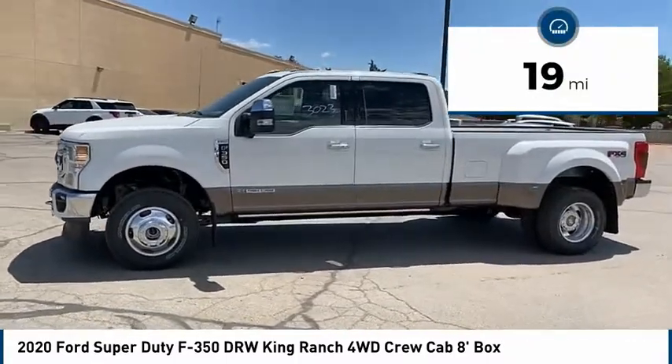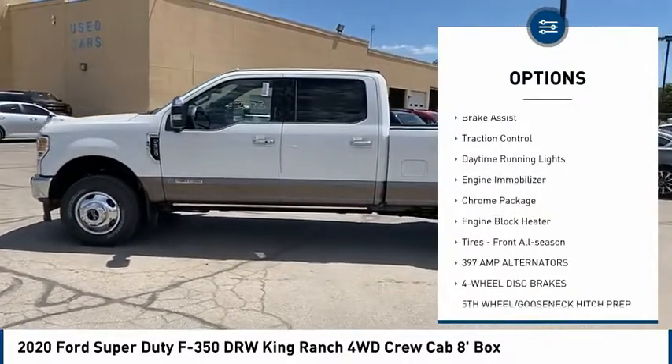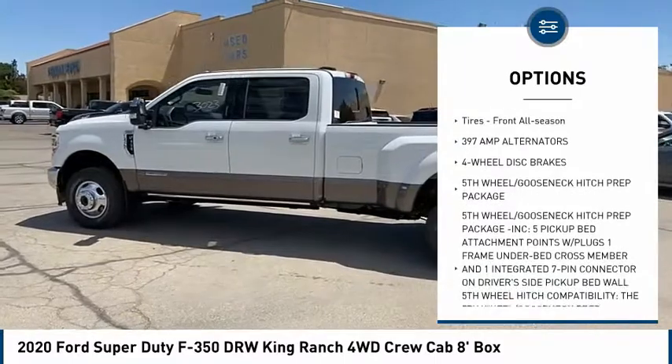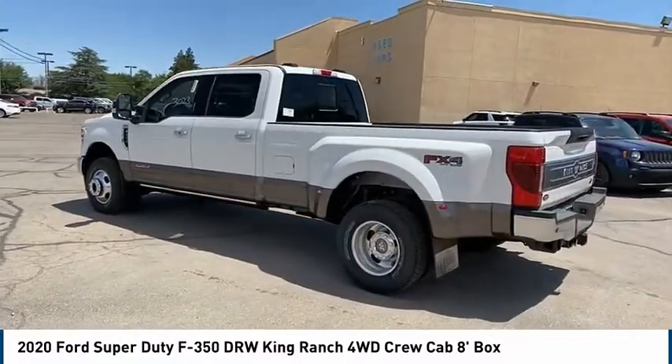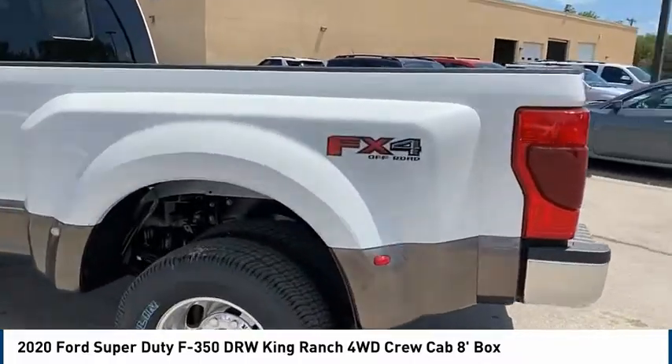Here are some of this vehicle's great options: tire pressure monitor, four-wheel drive, tow hitch, brake assist, traction control, daytime running lights, engine immobilizer, chrome package, engine block heater, and front all-season tires.